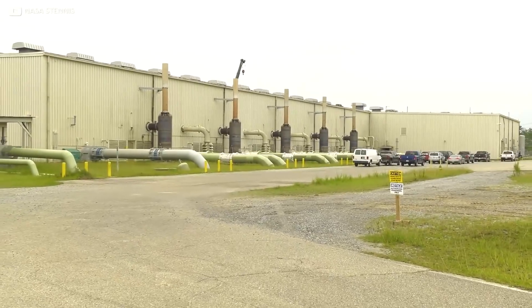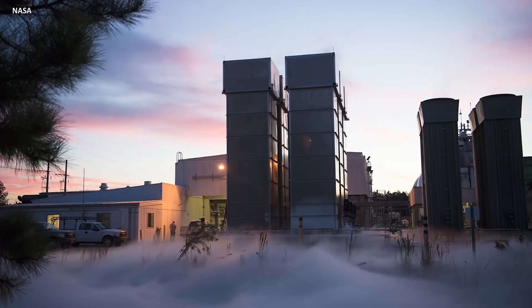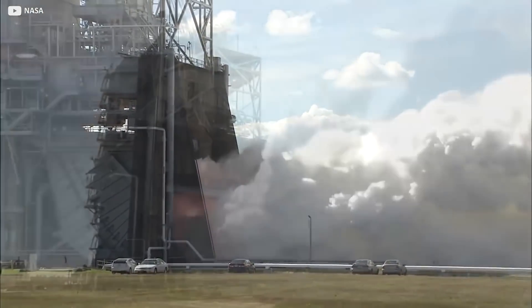Stennis has its own high-pressure industrial water facility to manage this aspect of its operation, and a high-pressure gas facility — or HPGF — that helps pump gaseous nitrogen into the core stage during testing. This prevents outside air entering the testing zone during those all-important altitude tests.